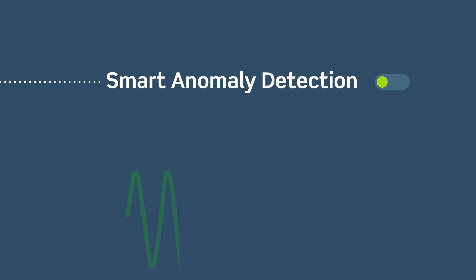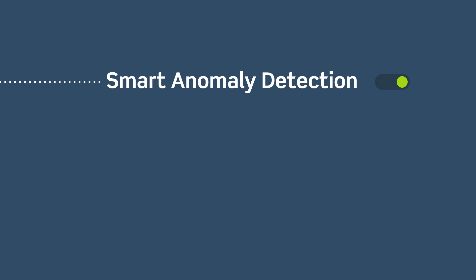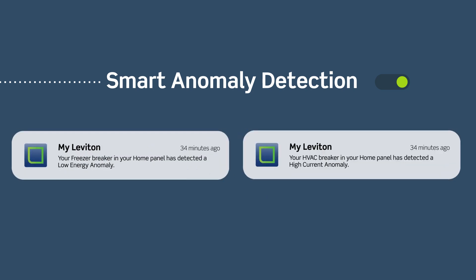Or select smart anomaly detection for automatic alerts if unusual electrical activity is identified, such as a freezer not running or an HVAC system running for too long.